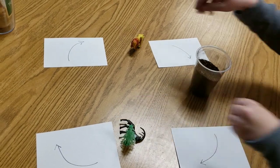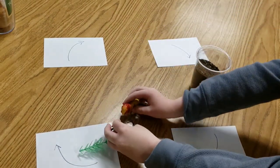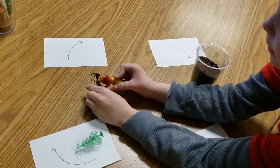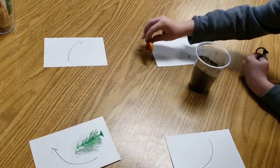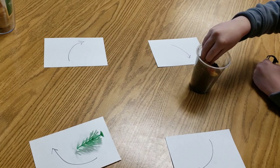We also learned about how the food chain works in habitats. We learned that if animals eat meat, they are carnivores. If they eat meat and plants, they are omnivores. And if they eat plants, they are herbivores.